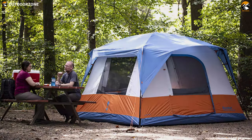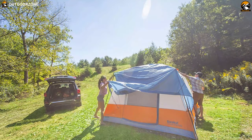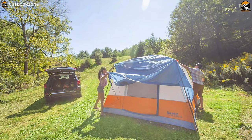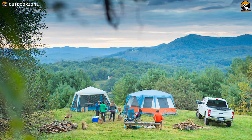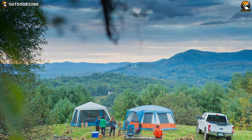With its easy setup, smart features, and near-vertical walls, the cabin-style Eureka Copper Canyon LX 6-person tent offers plenty of space for your whole family or group to hang out, stand, stretch, and sleep well.